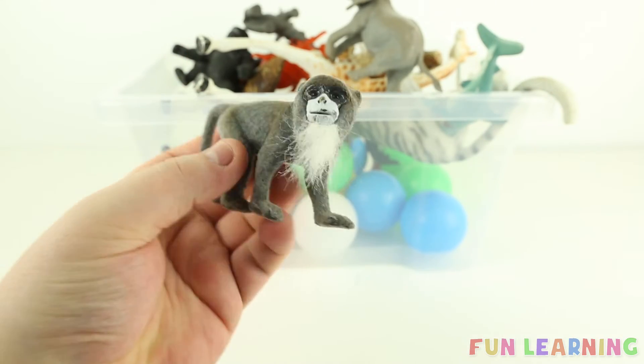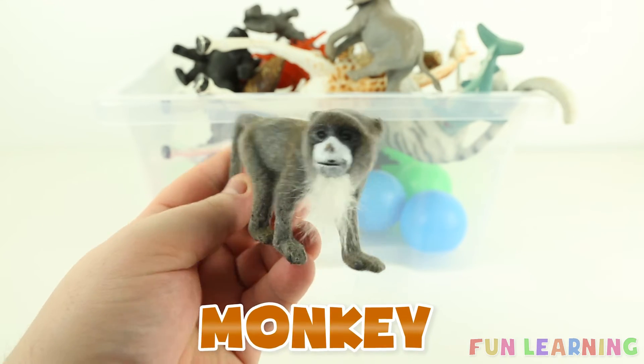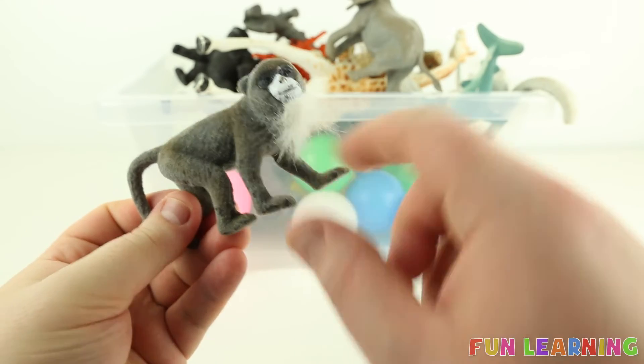This wild animal begins with the letter M — and it's a monkey. Say it with me: monkey. This one has a white beard.